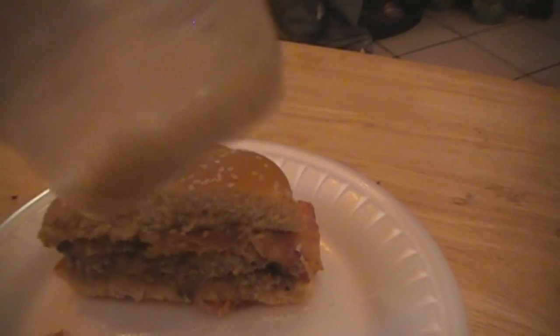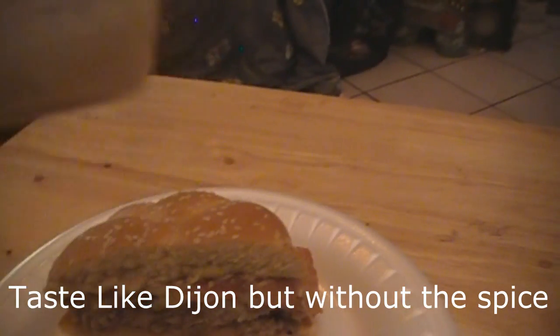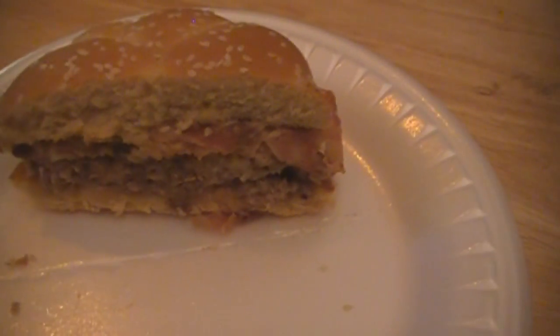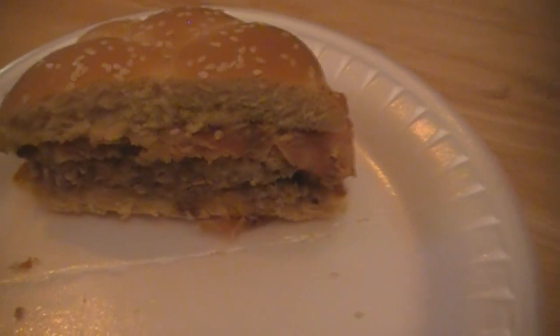As for the creamy mustard sauce, I got some on the side and tried it out — it's actually fairly good. When I heard creamy mustard sauce I was unsure if it would be like a honey mustard or Dijon, but it's actually a creamy Dijon mustard sauce and it's fairly good. If you like mustard, this is definitely a great mustard and it goes really well with the grilled onions and bacon on the sandwich — also really delicious to dip fries in. Now if you don't like mustard, that's going to be a setback, so just hold the mustard on this.